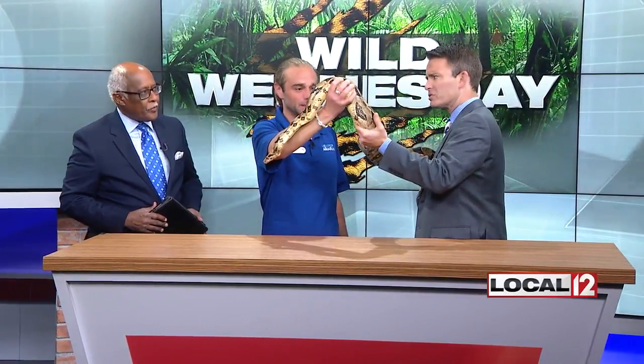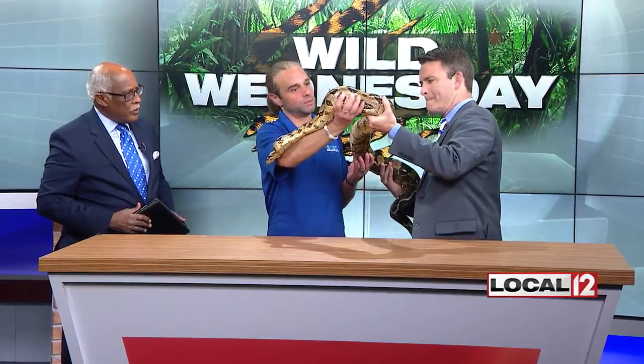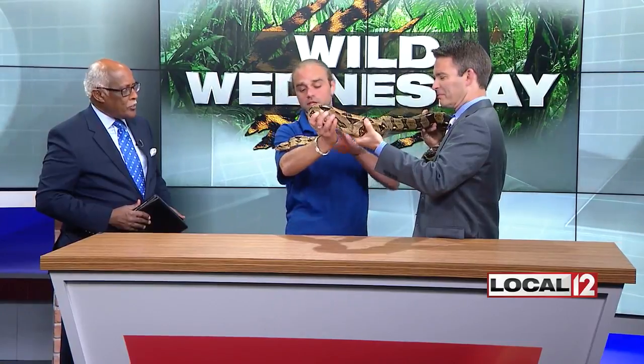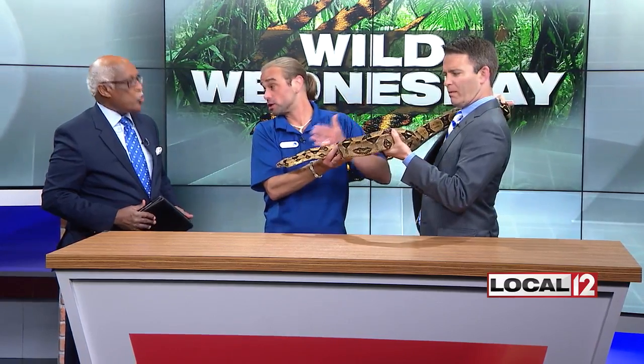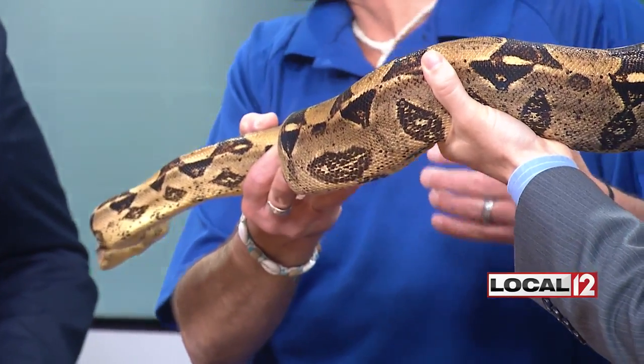She's about 20 pounds now. When she's full grown, she'll weigh probably 60 or more — so you won't be handling it then. The larger related species is the Burmese python: you're talking 15 feet, 20 feet, over 100 pounds, something like that.